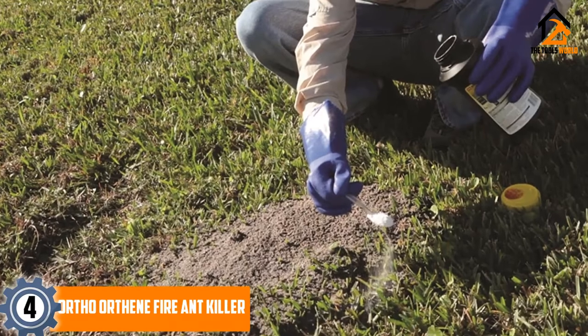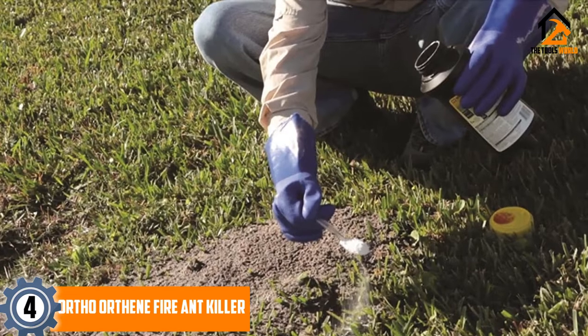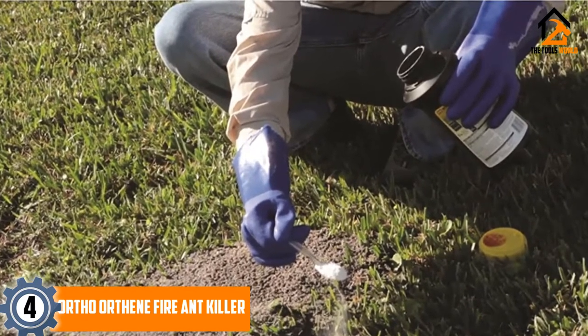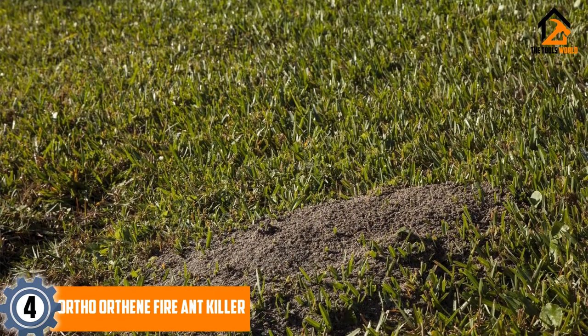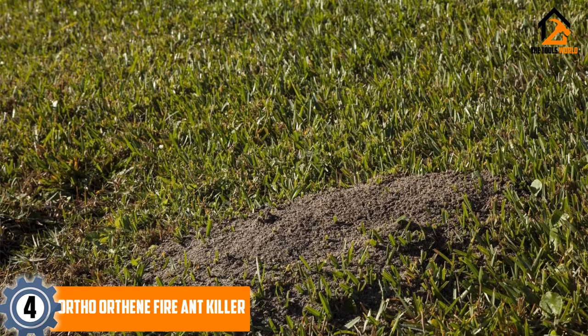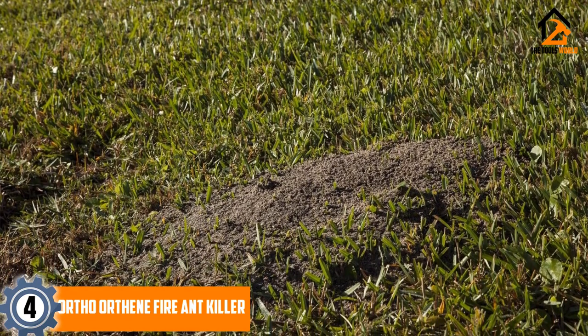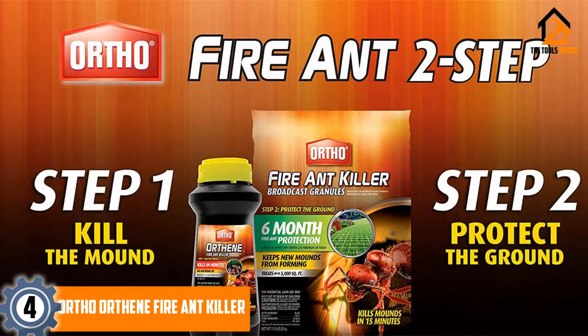Moving on at number 4, we have the OrthoOrthene Fire Ant Killer. This is a powerful and effective ant killer product for outdoor use, specially formulated to deal with one of the most stubborn and feared species of ants. Fire ants can be hard to get rid of and are highly resistant to many other methods of extermination, but the OrthoOrthene Fire Ant Killer is formulated to eliminate them effectively. This easy-to-use formulation kills the queen as well as the workers, destroying a colony of fire ants from the heart rather than just weakening it.